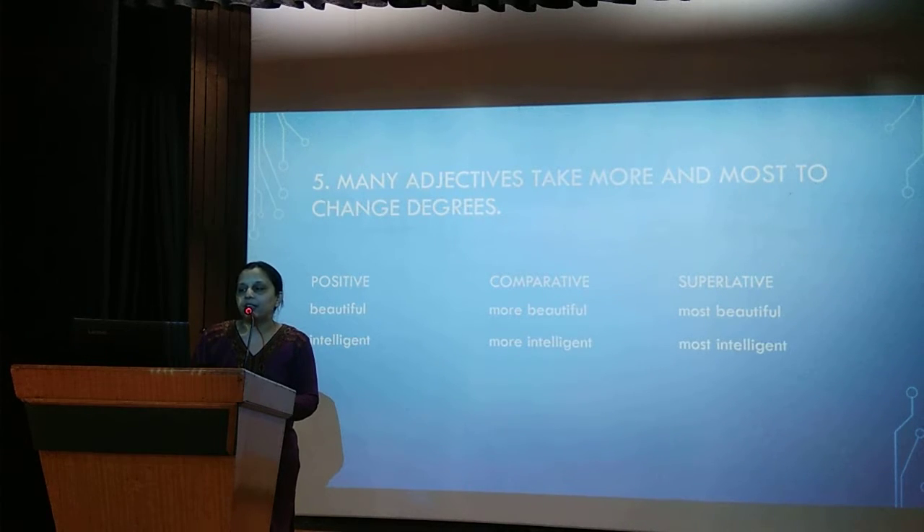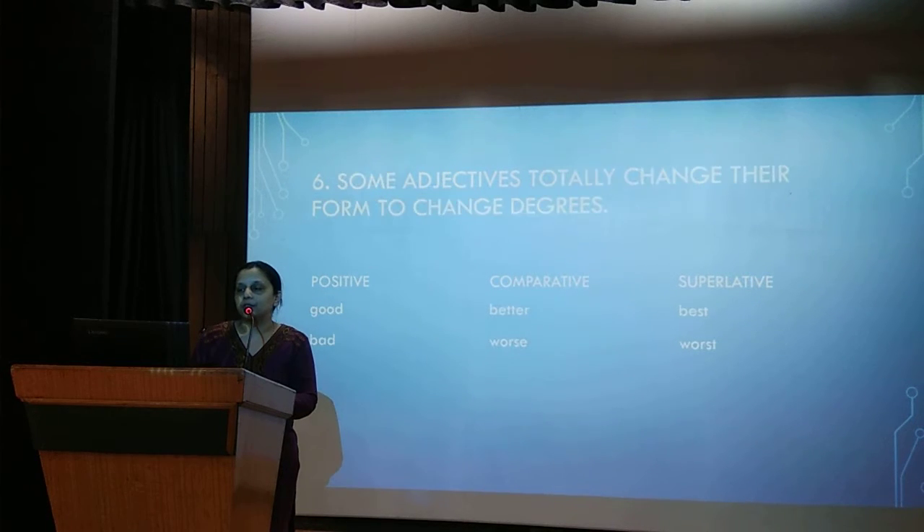Many adjectives take more and most to change degrees. For example, beautiful becomes more beautiful and most beautiful. Similarly, intelligent becomes more intelligent and most intelligent. Some adjectives totally change their form — for example, good, better, best; bad, worse, worst.